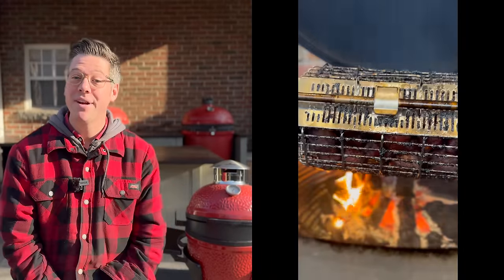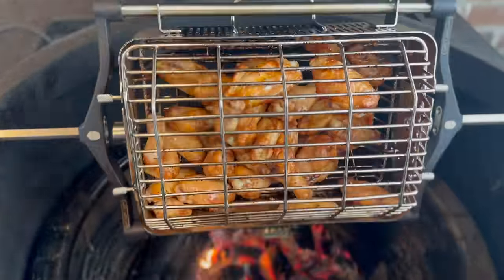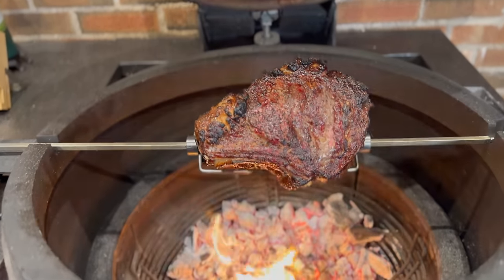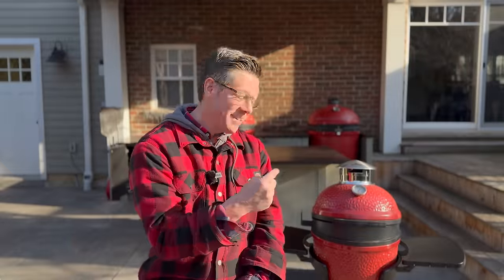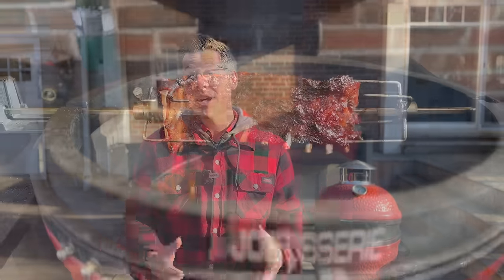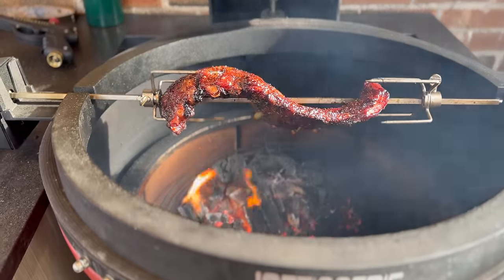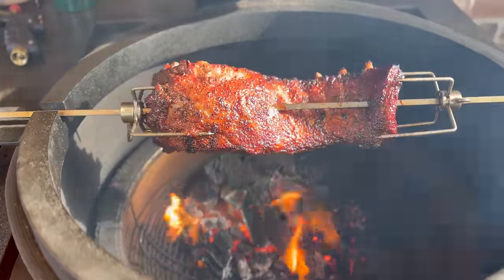For years I've shared that the Jotisserie is one of my all-time favorite accessories for any Kamado — it opens up a whole new experience and flavors you just don't get with traditional grilling methods. It's tied with the soapstone as my favorite accessory every year I've been asked. While these aren't officially Kamado Joe branded accessories, I'm excited to see if they provide the same experience I've fallen in love with on my grills.